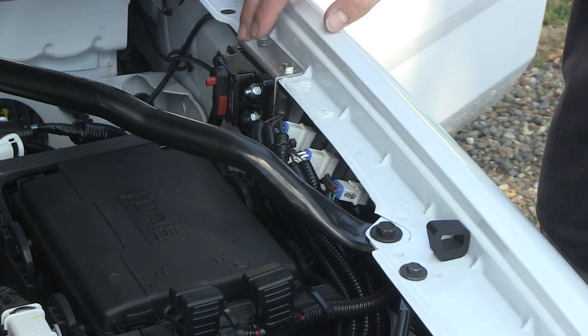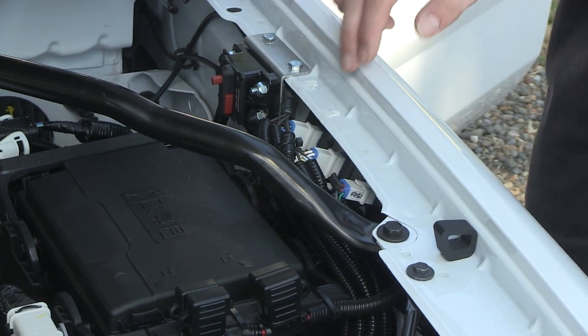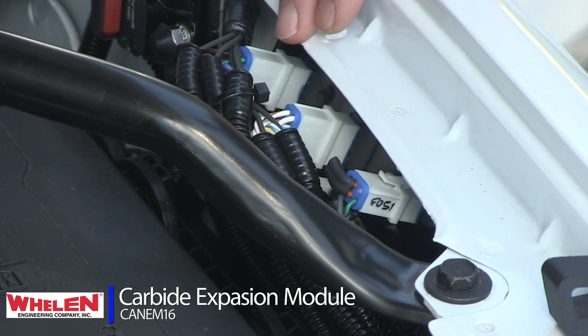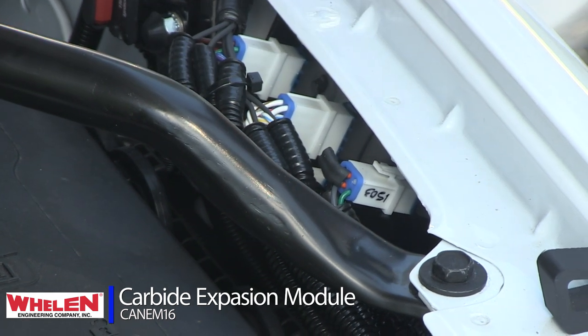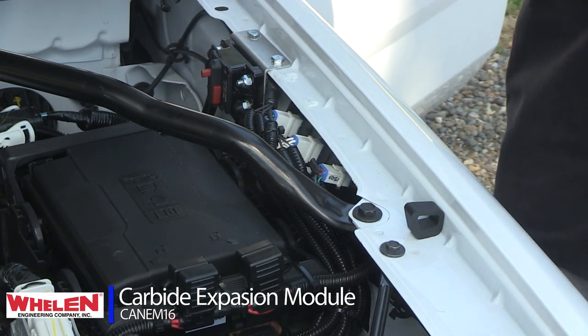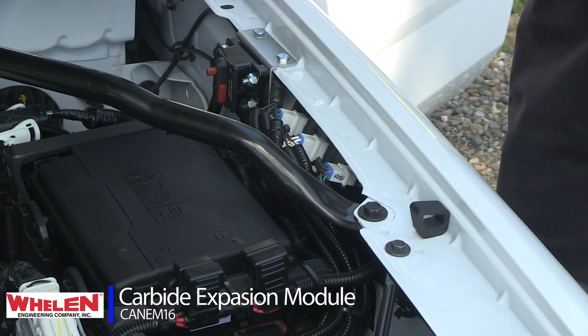In the engine bay, next to the main kill switch for the entire electrical system, is the Whelen Engineering CAN EM16 expansion module. This is what StarCars is taking advantage of to connect the vast amount of lighting into this system. With less lighting, this is something you're not going to need.